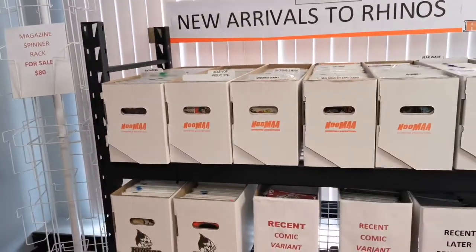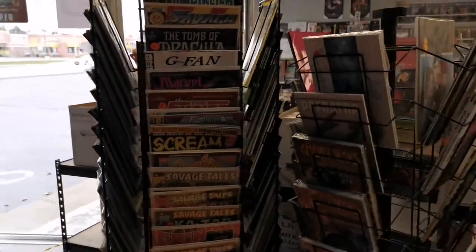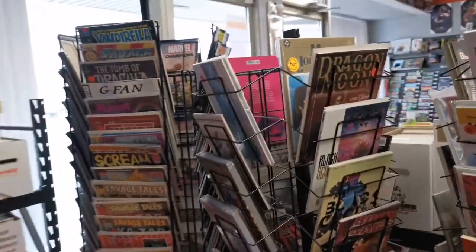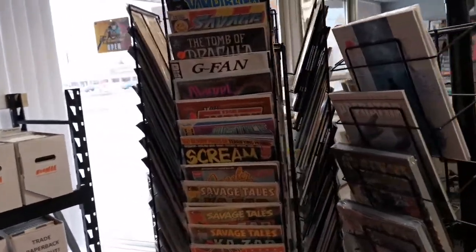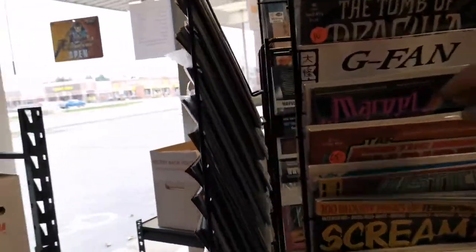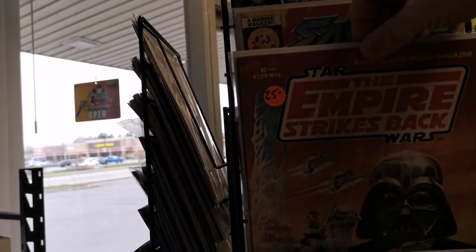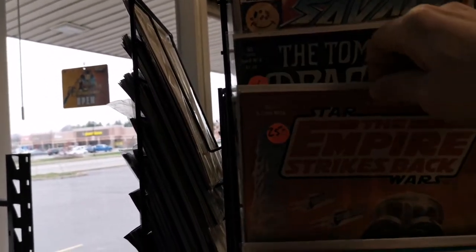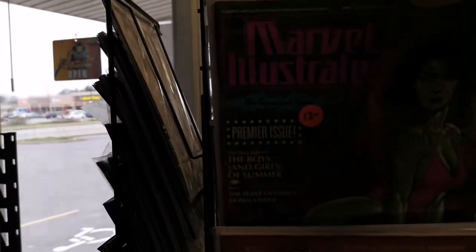All that Star Wars stuff is rising. Then we got all our magazines over here too — tons of magazines, guys. We got Scream Magazine, G-Fan for Godzilla. Look at this classic Star Wars Empire Strikes Back magazine — that's hard to find these days, 25 bucks. Marvel Illustrated.